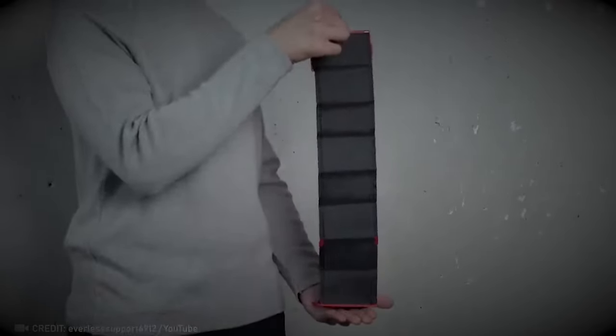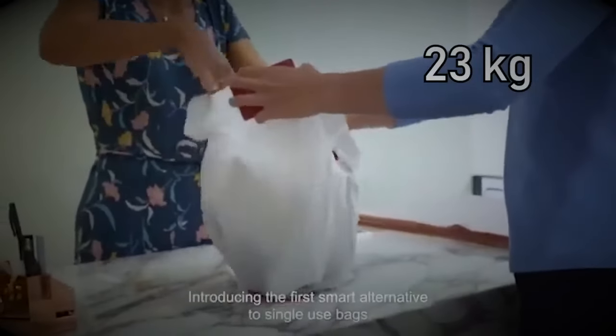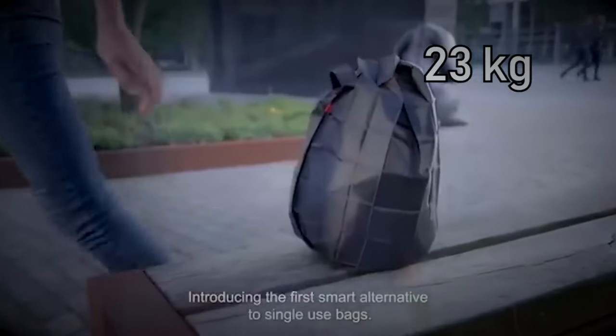This smart bag might look no bigger than a credit card when folded, but once you open it up, it can carry up to five gallons, supporting weights of up to 50 pounds.